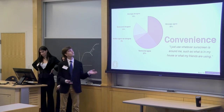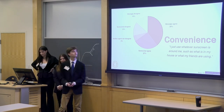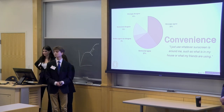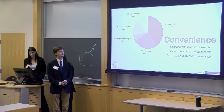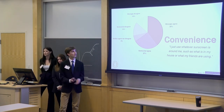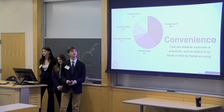Going off of these focus groups, in addition to surveys of that same 18 to 22-year-old range, we asked them if they agree with the statement: 'I just use whatever sunscreen is around me, such as what is in my house or what my friends are using.' We saw 39% plus 27% — around 60% — either somewhat or strongly agree with this statement. This reinforces the idea that they are being influenced by an outside source and that sunscreen is perhaps low involvement for most people.